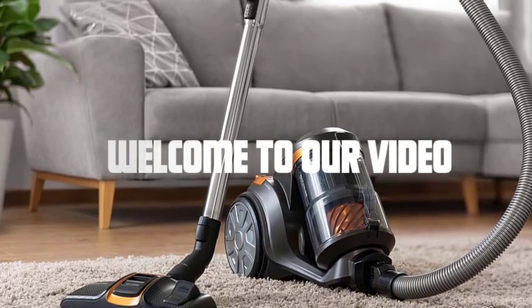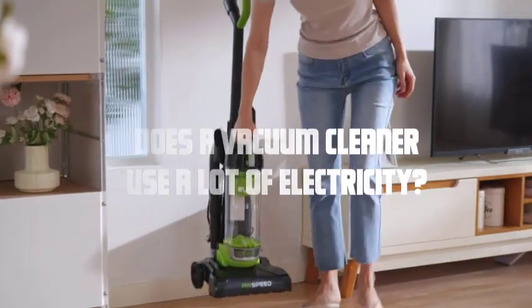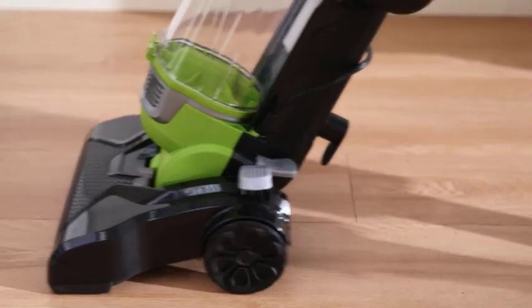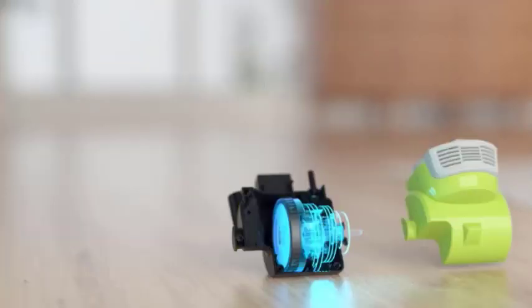Hey everyone, welcome to our video. Today we're tackling an important question: does a vacuum cleaner use a lot of electricity? Many of us rely on vacuum cleaners to keep our homes clean, but have you ever wondered about their energy consumption? In this video, we'll dive deep into this topic and provide you with some insightful answers. Let's get started.